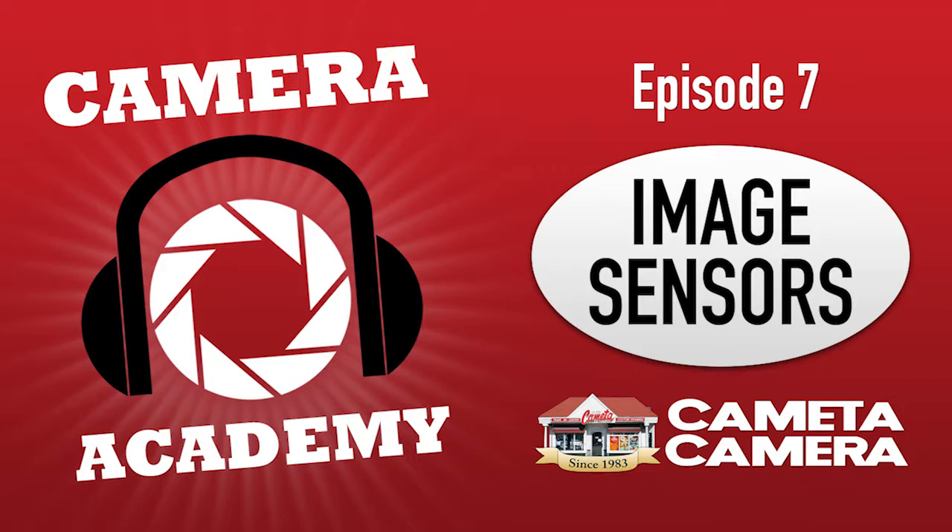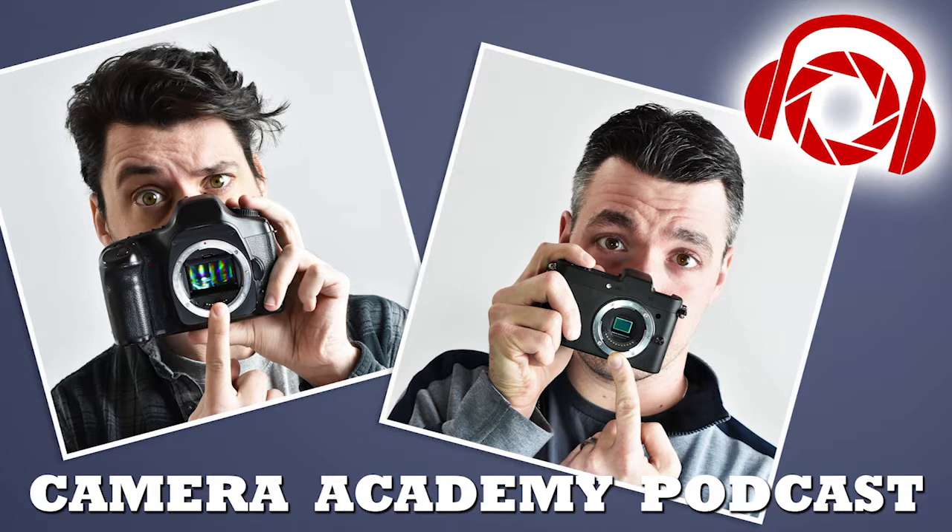There are two different types of image sensors. One that is not used very often anymore but still exists, and the one that's very common these days. First, there's the CCD — Charge-Coupled Device — those are still in use in low-end point-and-shoots. For years they had superior image quality compared to CMOS sensors; however, that advantage has basically been eliminated at this point.